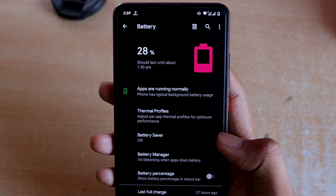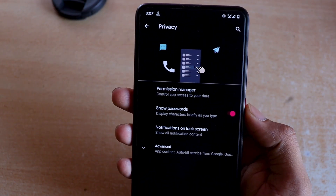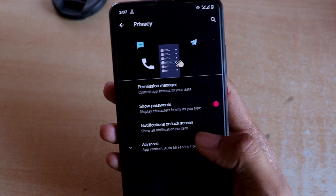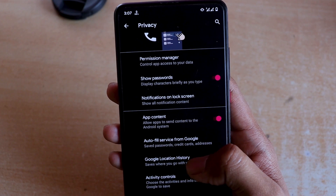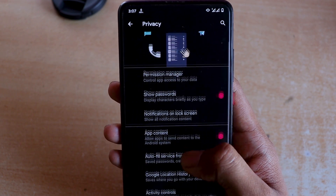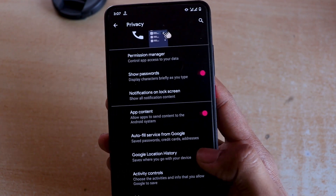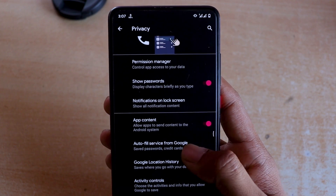Privacy is one of the things Google improved a lot in Android 11. Whenever applications request access, you will have even more control. You can even remove access when the application is not being used in the background, so the app cannot use any permissions you initially granted while running in the background - which is really amazing.